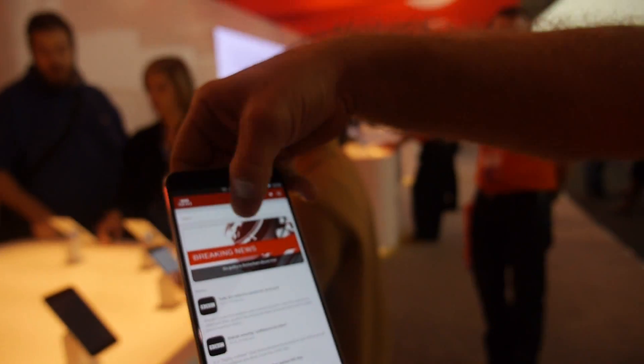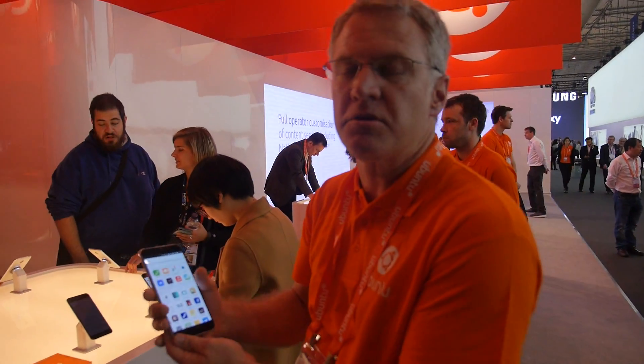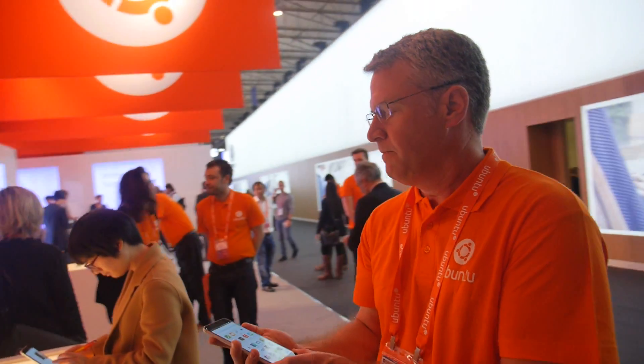So you can personalize and customize it for things that you're interested in. You're working with Meizu and you have some other partners too, right? Yes. BQ is our other device manufacturer, and this week we've also launched a tablet product — it's the BQ M10. So there's a tablet also.